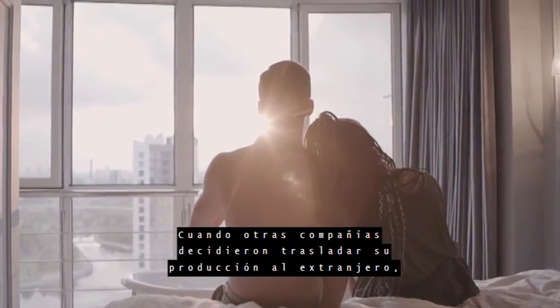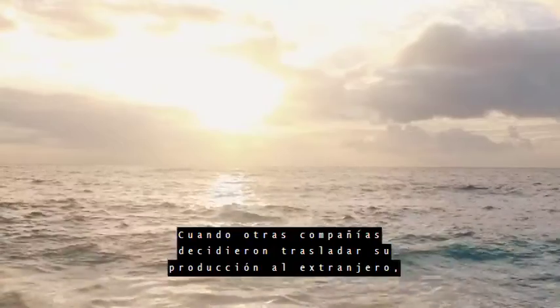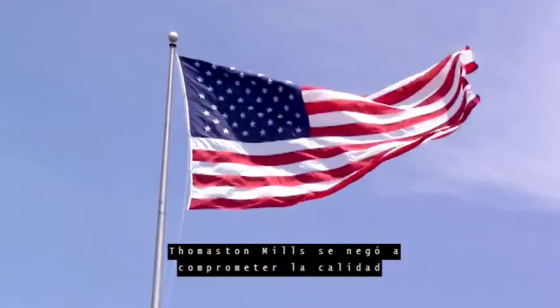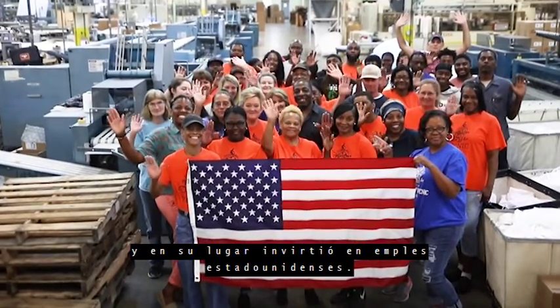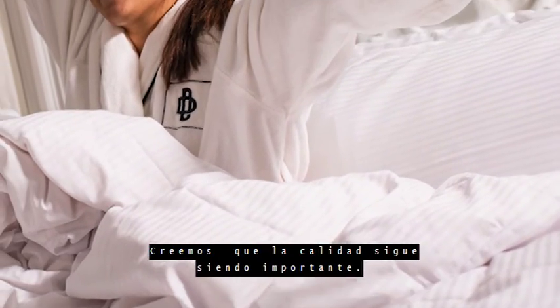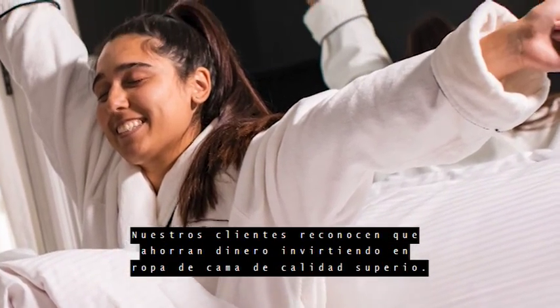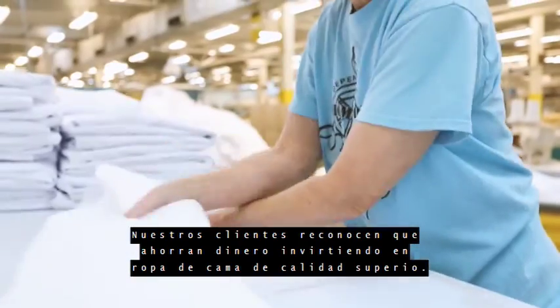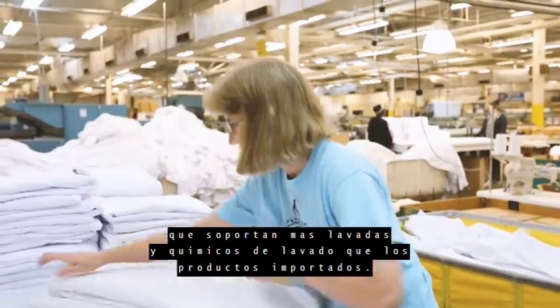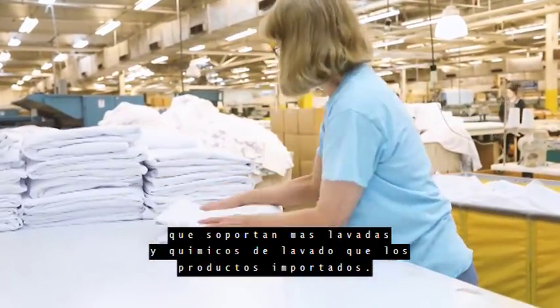When other companies decided to move their production overseas, Thomaston Mills refused to compromise quality and instead invested in American jobs. We believe that quality still matters. Our customers recognize they save money by investing in superior quality linens that hold up to intense and frequent laundering.